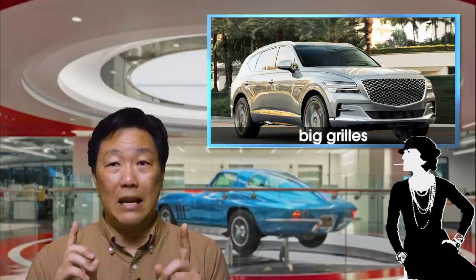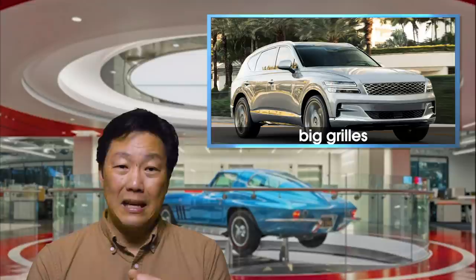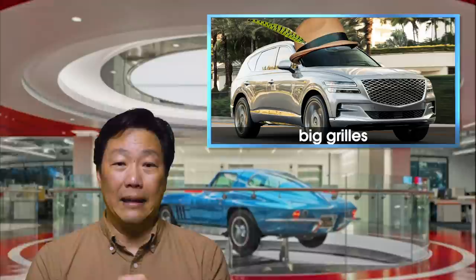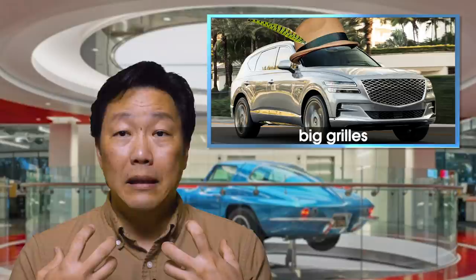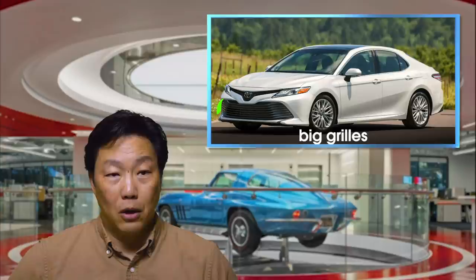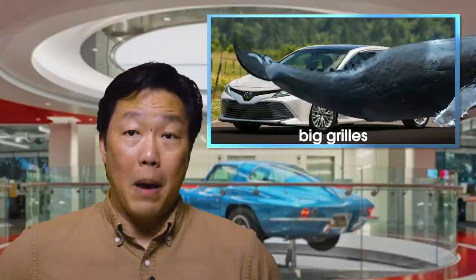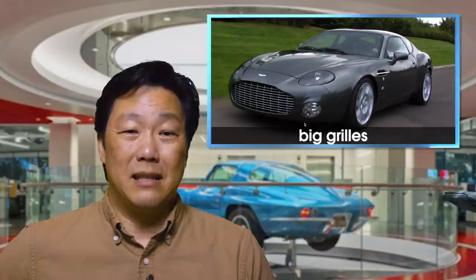Genesis would have done well to heed her advice, because those giant grills are almost like a giant brooch or ridiculous hat — just screaming 'pay attention to me.' And to me, good design should whisper, not shout. Of course, Genesis isn't alone. Toyota is also guilty of giant grills. Look at this grill on the Camry — it's like a baleen whale trying to filter out krill. Completely unnecessary. Going back a few years, I wasn't a fan of the Zagato-bodied Aston Martins either. To me, they looked just a little catfishy, and that's never good for a car.